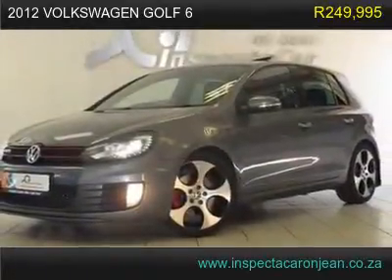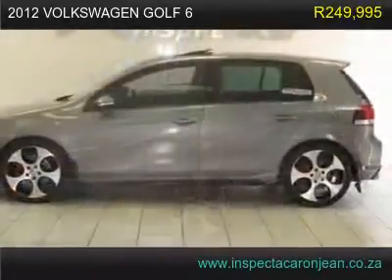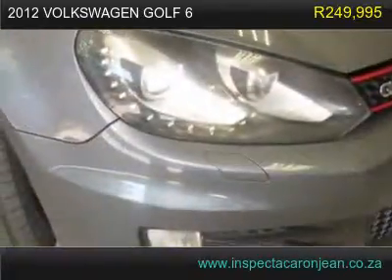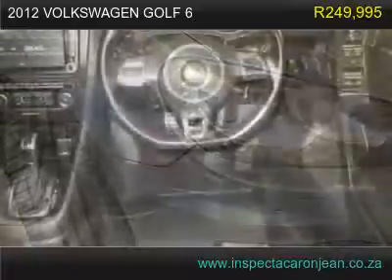2012 Volkswagen Golf 6 GTI has 166,000 km, with a very clean interior, leather seats, and a good-looking exterior color as well.